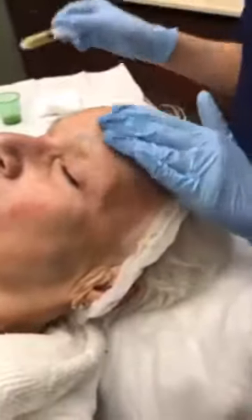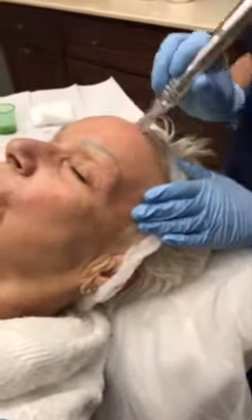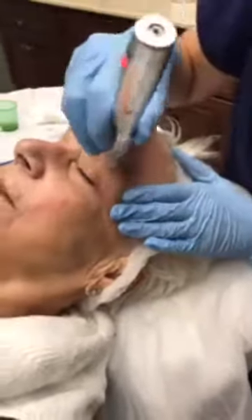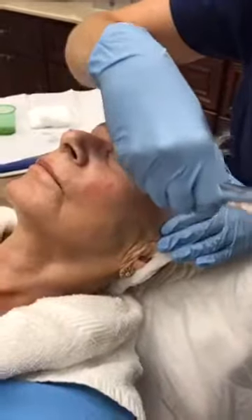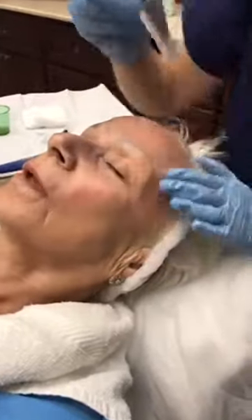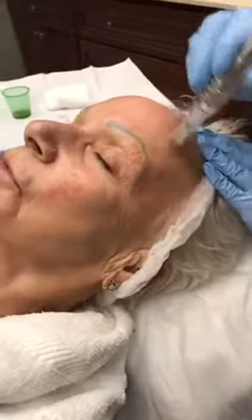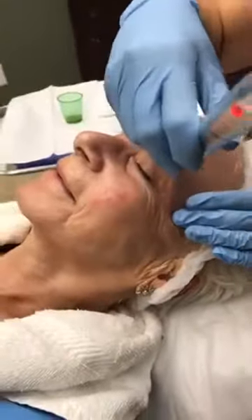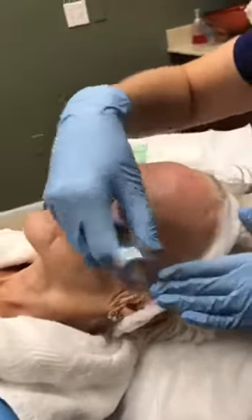How does that feel for you, Sharon? I'm feeling fine. I've been numbed with the cream and you feel a little pressure on your skin — a little pinch or tingling, but not pain. People describe it as maybe a stingy, sunburn-type of feeling. Like if you had a sunburn and then the sun was shining on your skin. But you just get a little pink over the area Sarah Beth is treating.